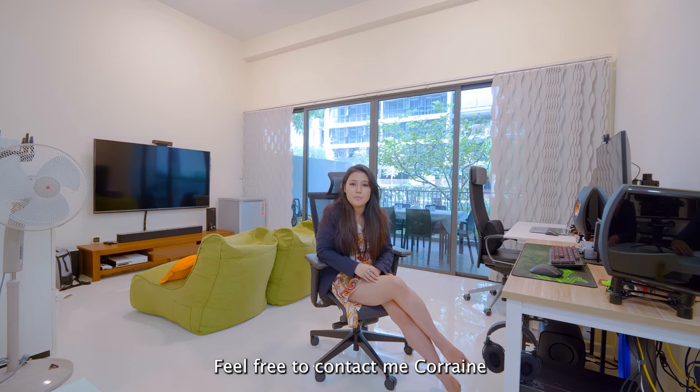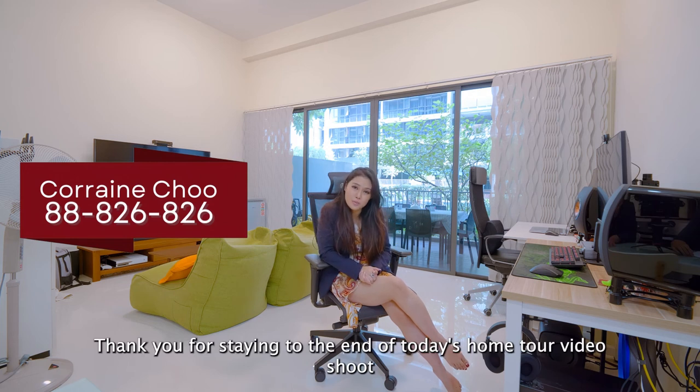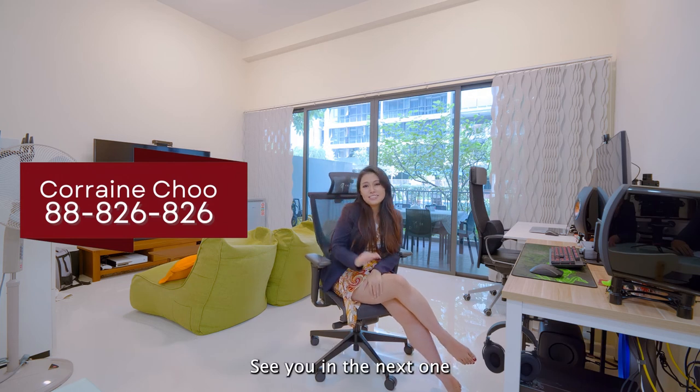Feel free to contact me at 8888-2682-6 for your exclusive viewing today. Thank you for staying to the end of today's home tour video. See you in the next one. Bye!